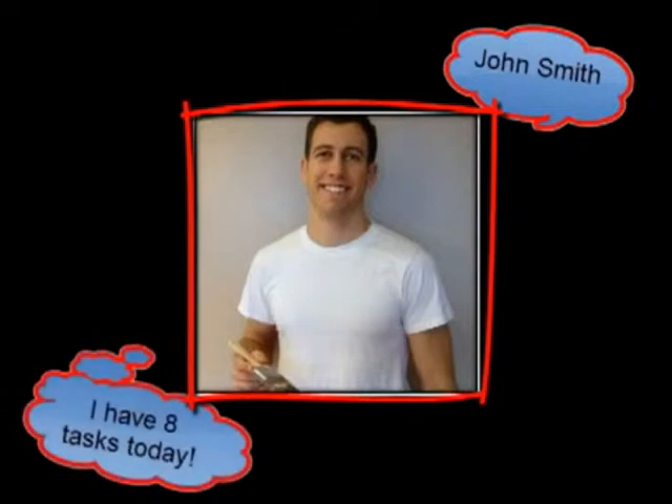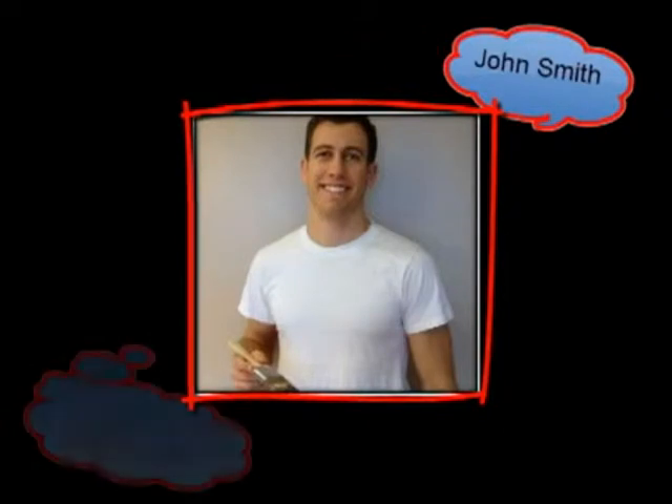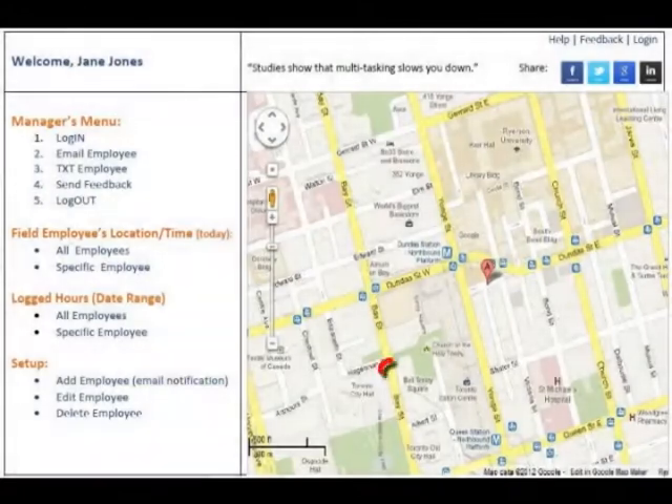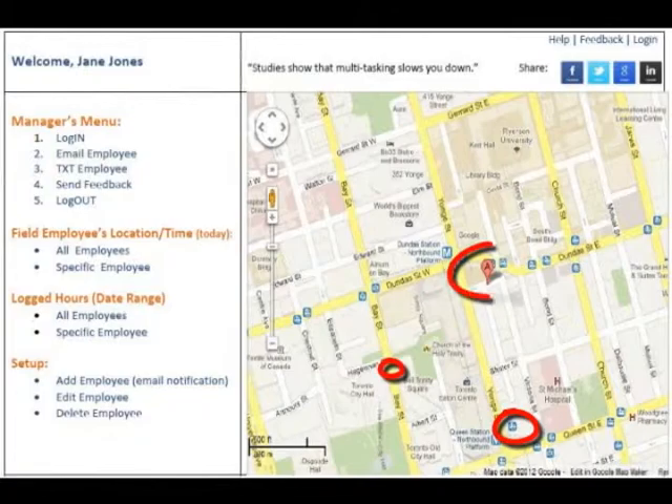Here's an example. Your employee, John Smith, has eight tasks today. Click on his name and you can see where he's been. Circles of various sizes communicate John's location in relation to the amount of time spent in that area. The larger the circle, the longer the amount of time spent there.